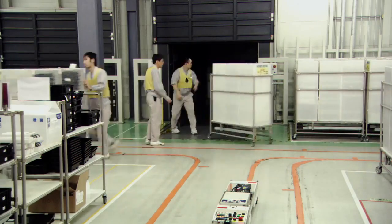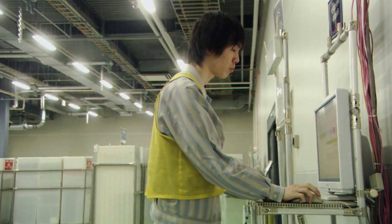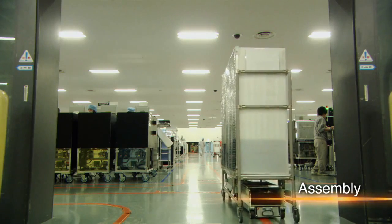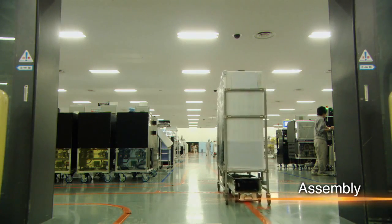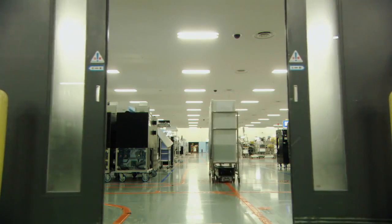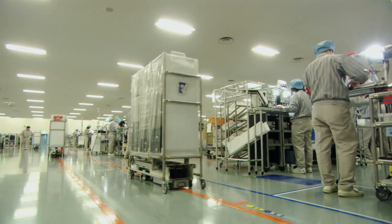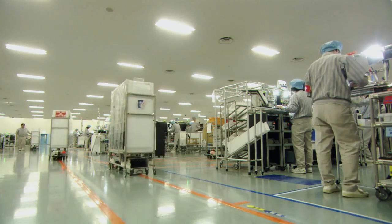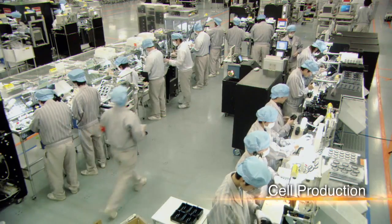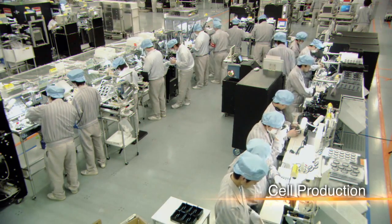The production process is centrally managed and progress can be confirmed from anywhere in the factory, supporting the smooth supply of parts. The final stage in the production process is assembly. Canon uses the cell production system to assemble cameras into finished products.